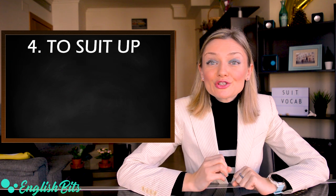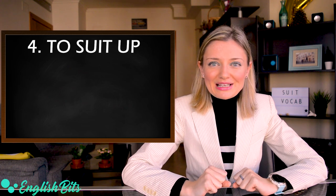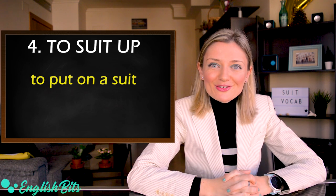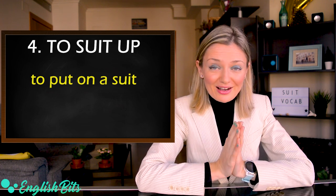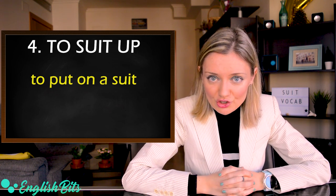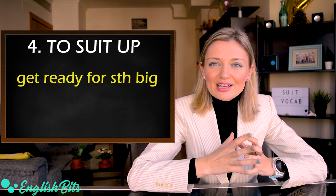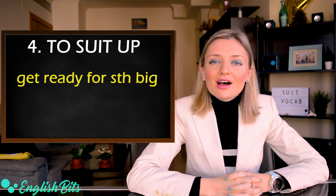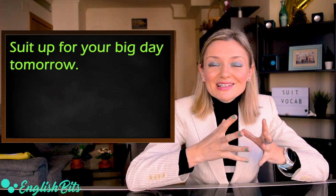Number four: the phrasal verb 'to suit up'. It has two meanings. The first one is to wear a suit or to put on a suit. For example, Barney from the series How I Met Your Mother used to say 'suit up' a lot because he loved wearing a suit for almost every occasion — 'Ted, suit up!' The second meaning is to get ready for something big or important. For example, if your friend is getting married tomorrow, you can say: suit up for your big day tomorrow.